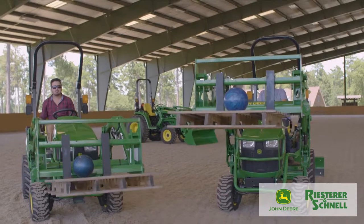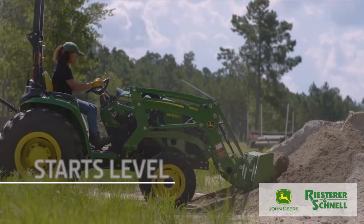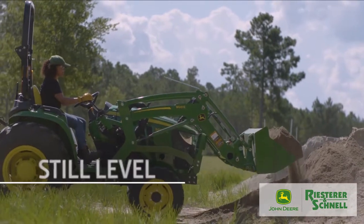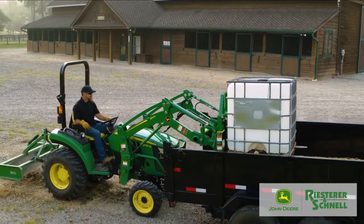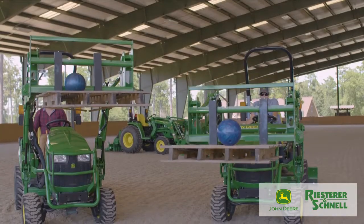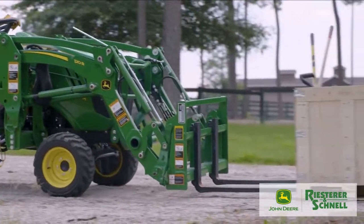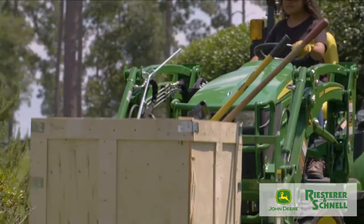But with these new MSL loaders, there's no need to manually level the load as you raise or lower the boom arm. From ground level to maximum lift height, your bucket or pallet fork stays level automatically, so you can confidently keep the load where you want it.